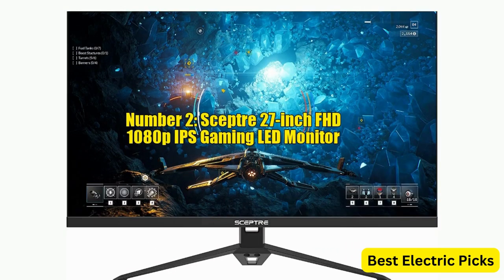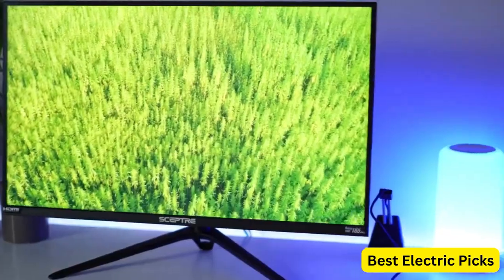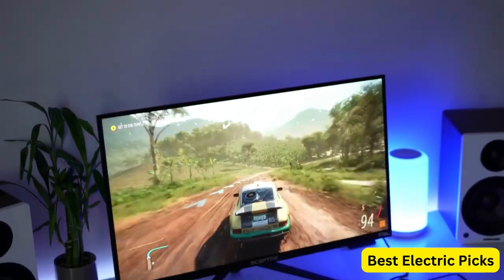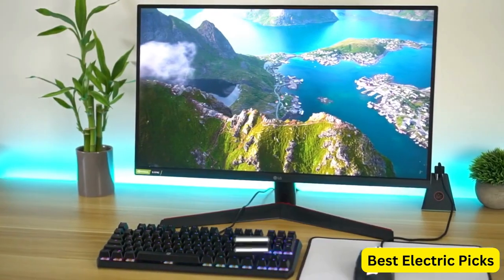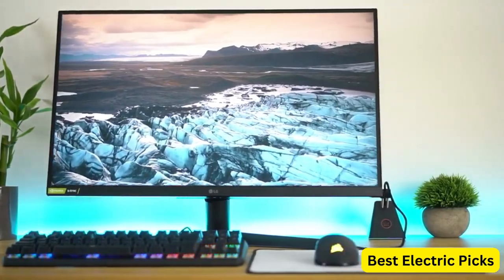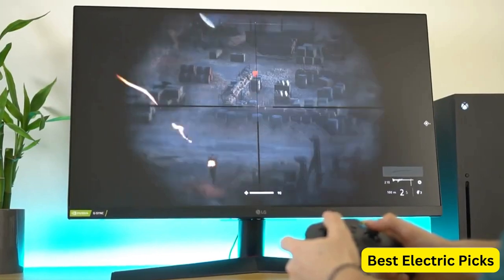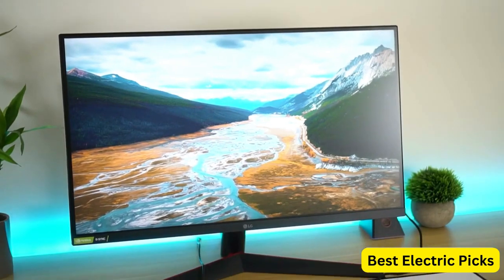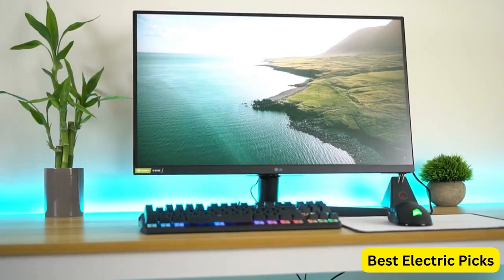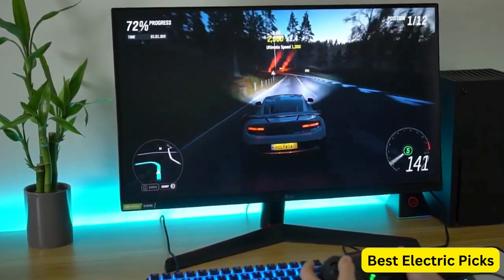Number 2: Scepter 27-inch FHD 1080p IPS Gaming LED Monitor. The Scepter 27-inch FHD 1080p IPS Gaming LED Monitor is a high-performance display designed for gamers. It features a 27-inch screen with full HD resolution, delivering crisp and detailed visuals. The IPS panel ensures accurate color reproduction and wide viewing angles, allowing you to enjoy the game from various positions without any loss in image quality. With a refresh rate of up to 165Hz or 144Hz, this monitor provides smooth motion during fast-paced gaming, reducing motion blur and input lag.